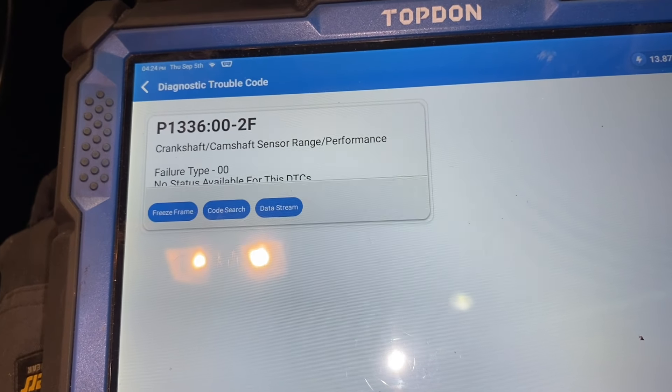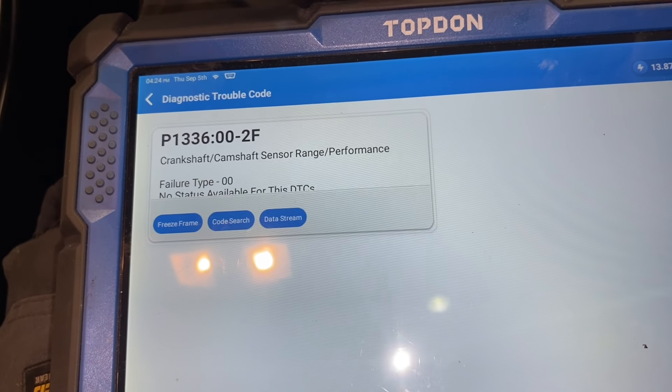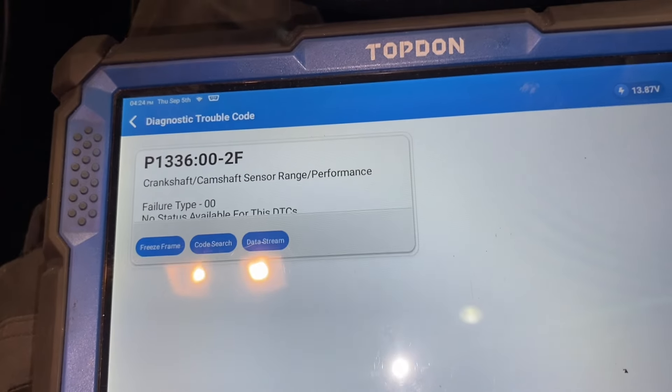I suppose I'm going to have to go after that anyway. I might get out the scope and start looking at these signals. There is a timing chain on this.